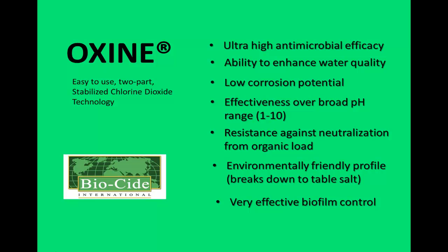Let's look at Oxine's superior biofilm control capabilities. Biofilm can start to form in most any wet environment within minutes. As depicted in the top left image, biofilm can grow to become a mature, multi-species colony within a few days or weeks.